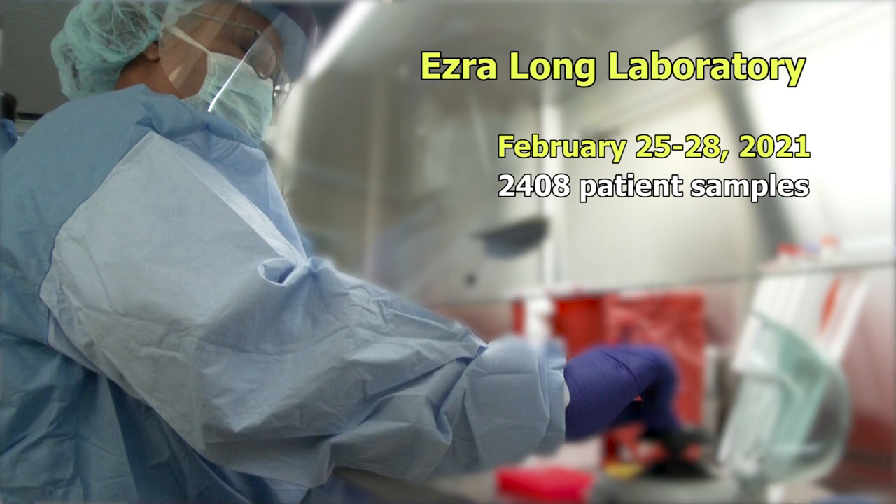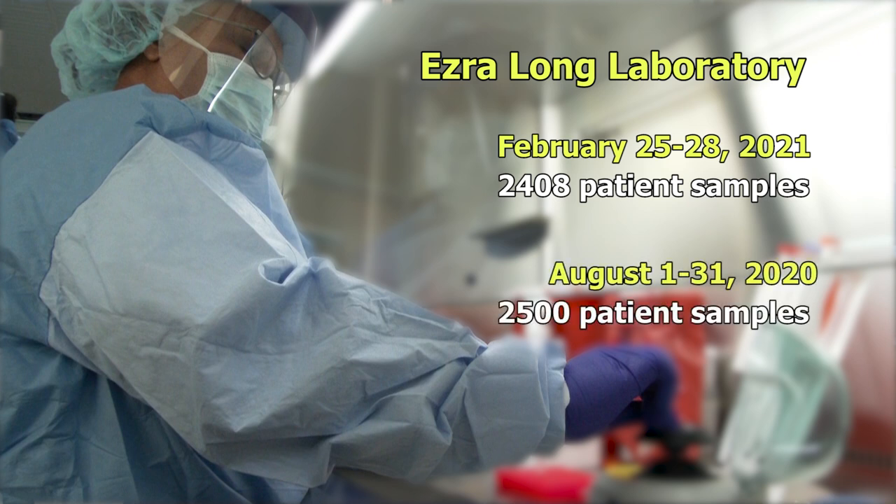The Ezra Long Laboratory has finalized the processes to increase the testing capacity over the last few months. During the period of February 25th through 28th, 2021, we were able to do 2,408 patient samples during just a three-day period. To put this into context, in the month of August last year, we were able to do 2,500 patient samples — one month's work in one week — and this was what the lab was faced with during those two months.